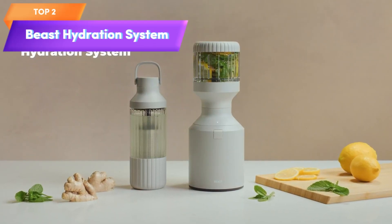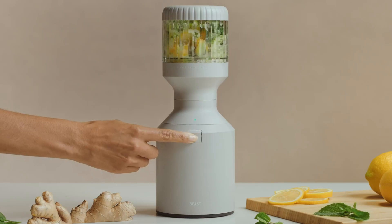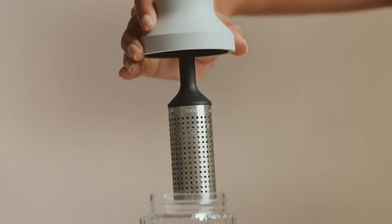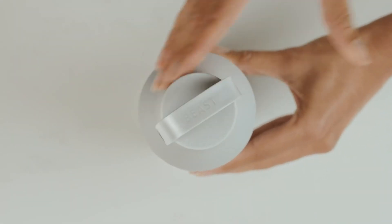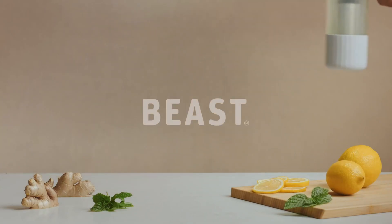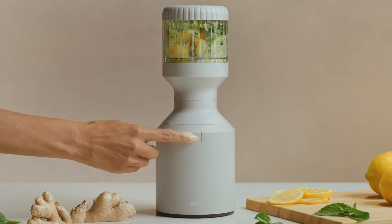Top 2 is a kitchen countertop appliance designed to blend smoothies and shakes and infuse water. It features a powerful 1,000-watt motor and a wide-mouth design. It comes with a hydration system that allows users to infuse water with fruits and flavors, making it a versatile and convenient tool for staying hydrated.